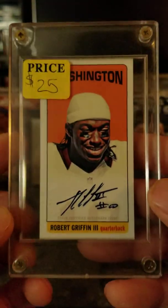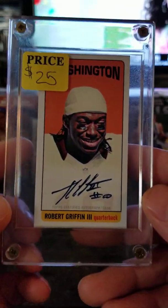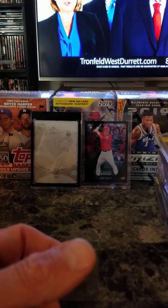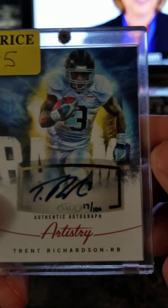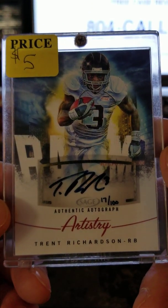And I got this Robert Griffin rookie card autographed — for all you Redskins fans — $25. And a Trent Richardson rookie autograph — $5.